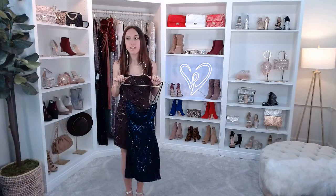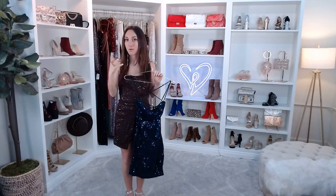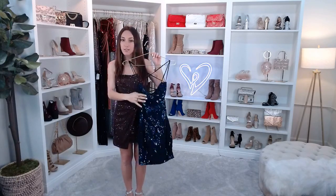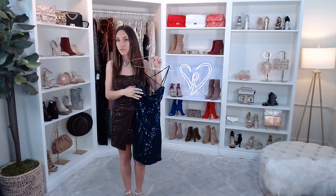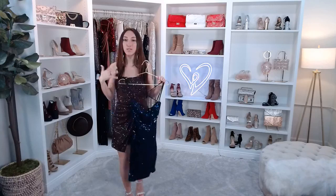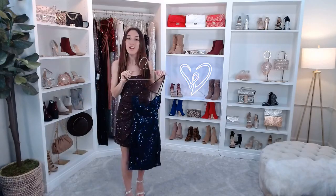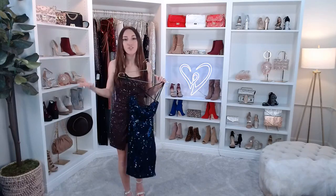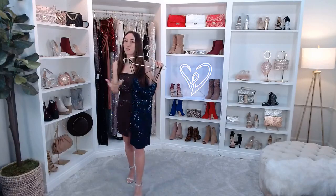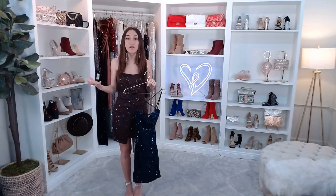For sizing, I'm 5'1" and typically wear an extra small or small in all of Windsor's clothing. The great thing is we have an awesome return policy — if you're between two sizes you can buy both, try them on at home, and exchange or return whatever doesn't work. Everything is so affordably priced, so you won't break the bank.